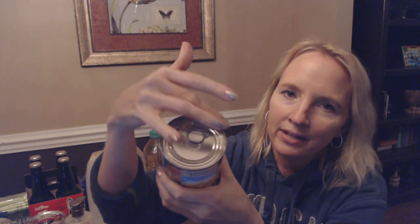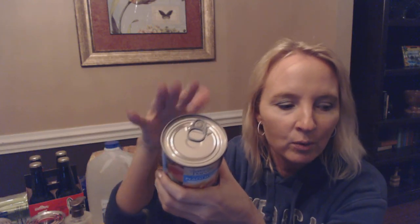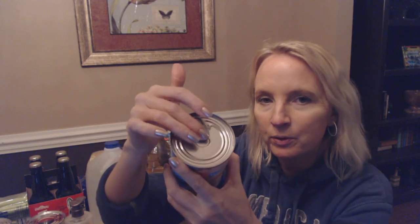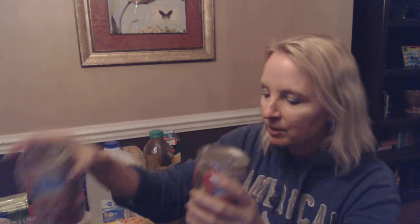This is a 14.75-ounce can. I love the fact that it has a pop top, so you don't have to drag out the can opener, which always seems to be in the very back of the drawer. Most of their canned fruits and vegetables seem to have that pull tab. I got two of these because I was running low on canned fruit.